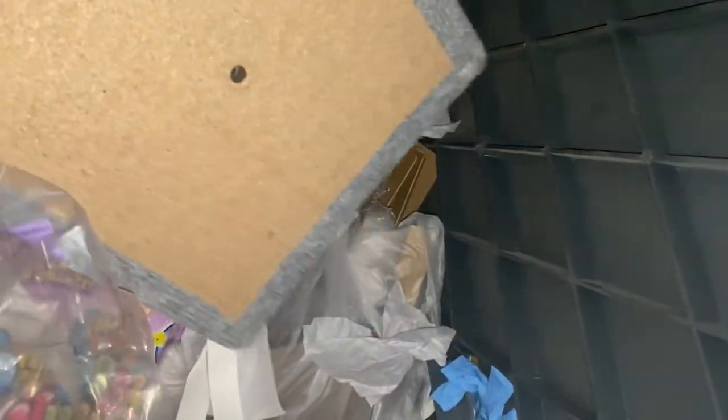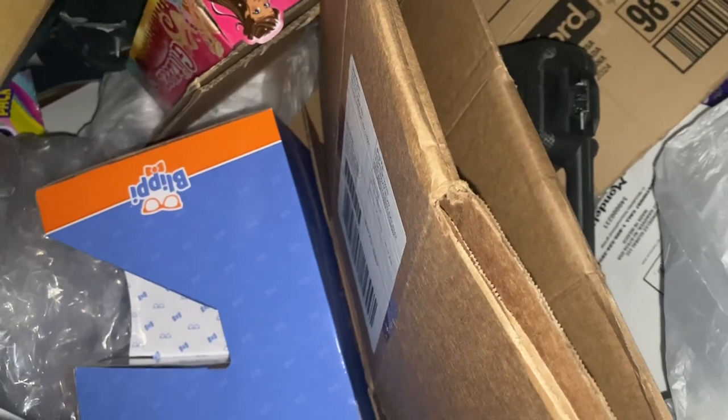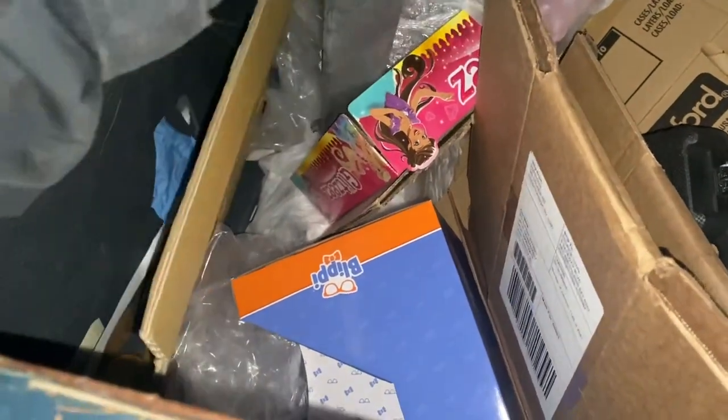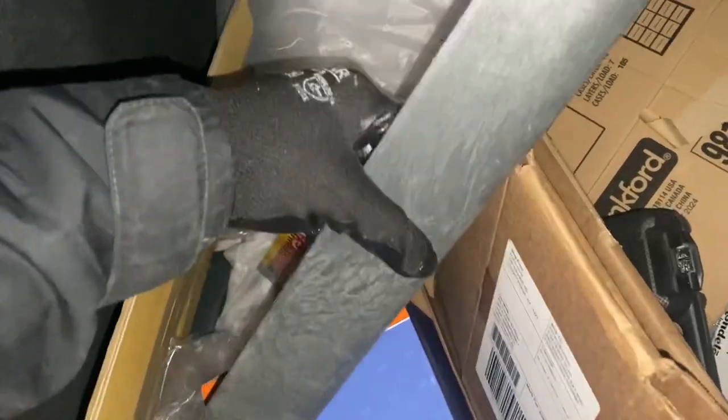I don't know what that's for — maybe a cat scratching post bottom. Oh, Blippi! My daughter's obsessed with Blippi. Here's this piece — I think it's really broken. If it's not, I'll grab it, but if it is, I'll leave it.